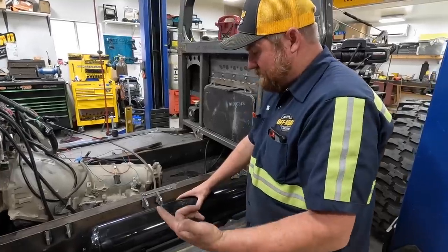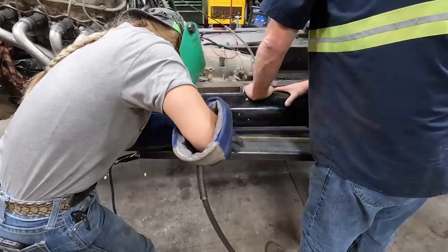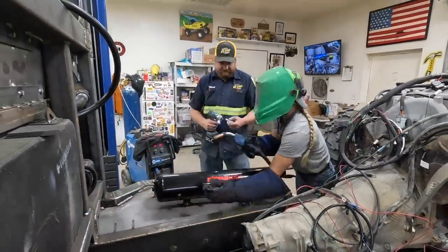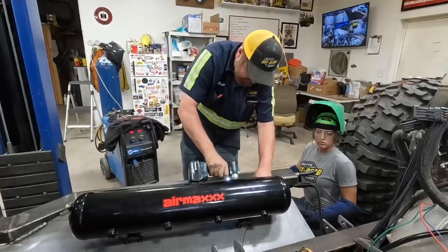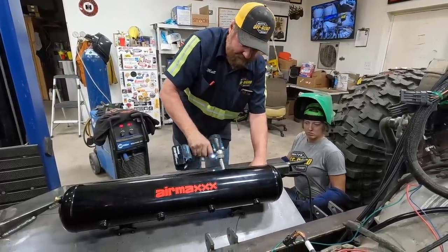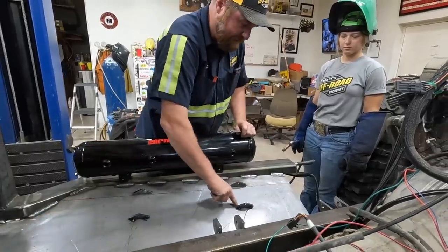The next thing we're going to do is get these air tank mounts tacked in here. That worked. You can't weld any on the inside.